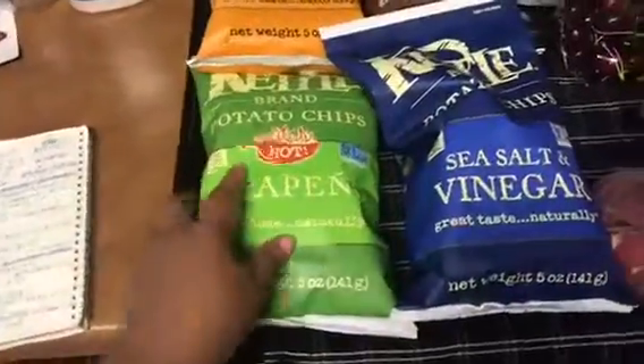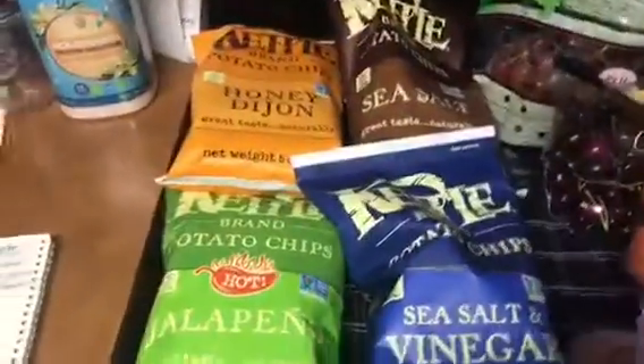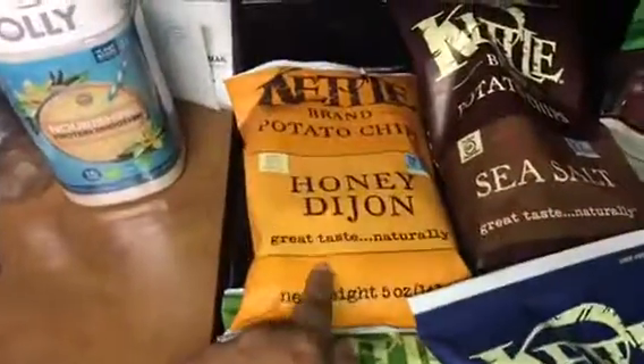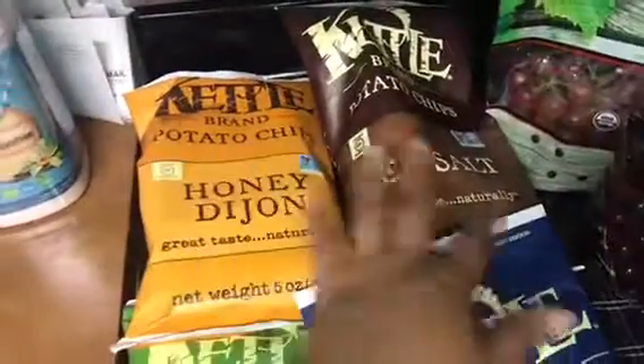I got these chips right here. They are two for $3. I got the jalapeño, sea salt, the sea salt and vinegar, the honey Dijon and sea salt. Those were two for $3, so $6 right here.